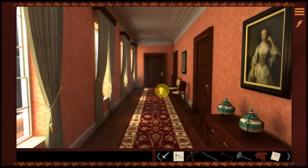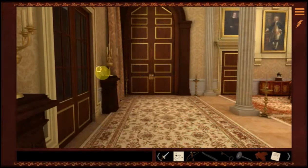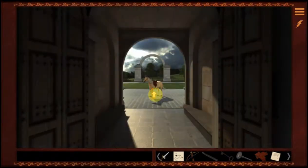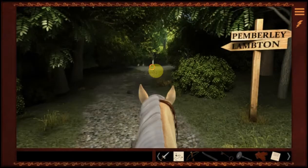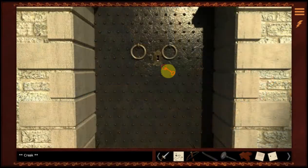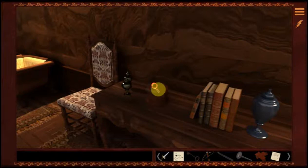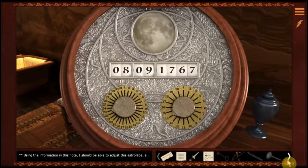Let's get our horse and head over to the hunting lodge to see if there's anything else over there. Things do seem to be happening there. We go through our beautiful garden. Let's head on over. Let's go on in and play with the astrolabe a little bit. Using the information in this note, I should be able to adjust this astrolabe. And if I am correct...